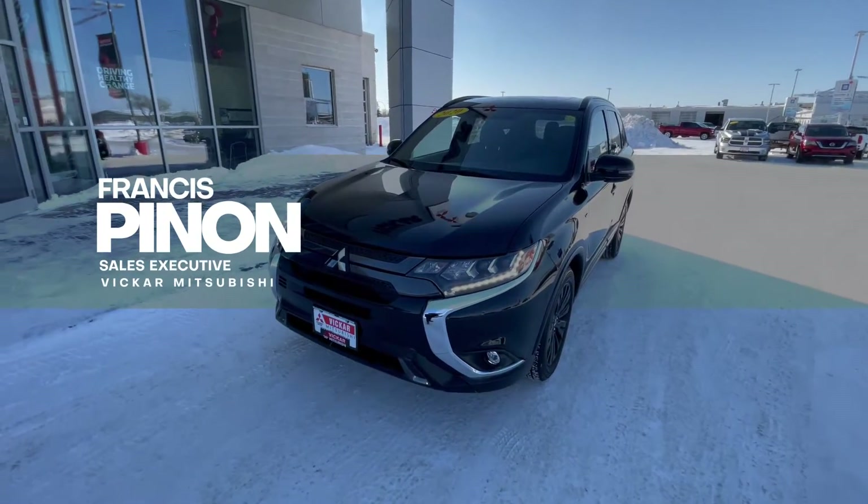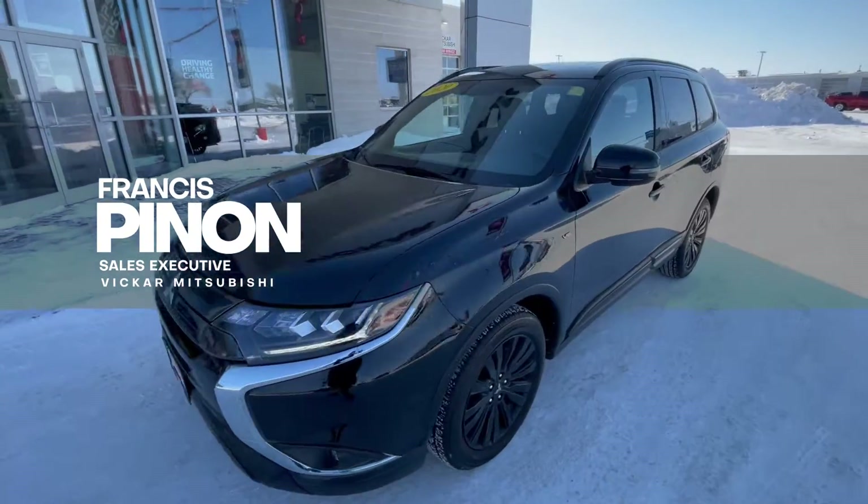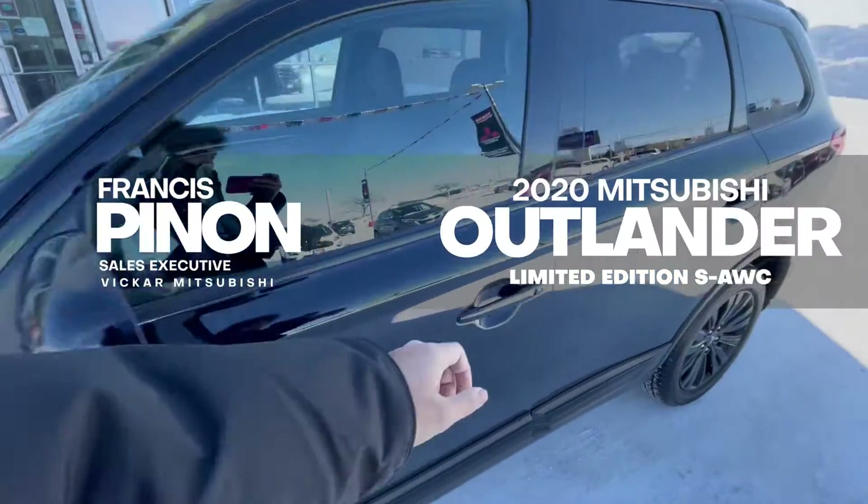Hey everybody, Francis here from Vicar Mitsubishi. Today we have a 2020 Mitsubishi Outlander. This is the limited edition.